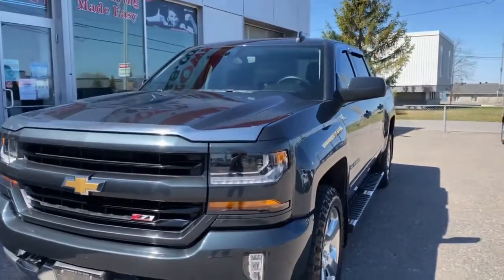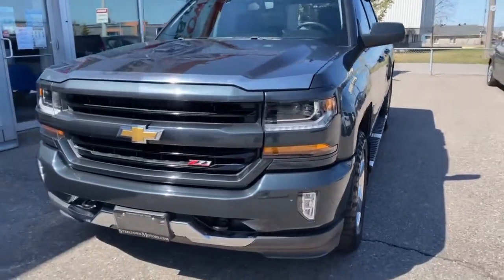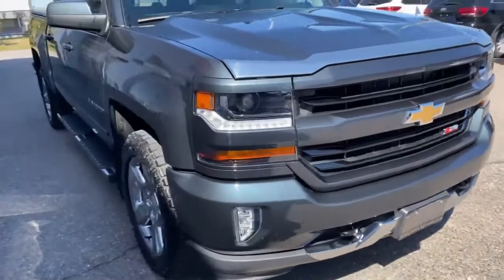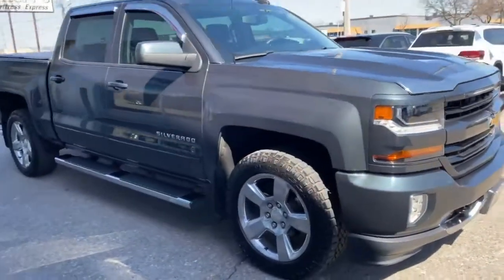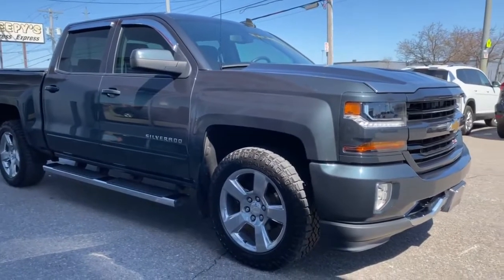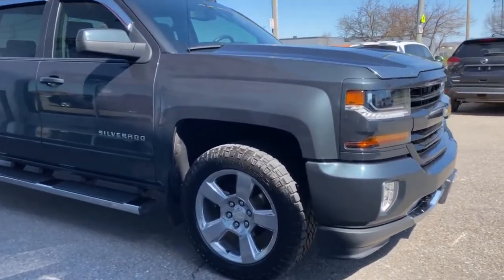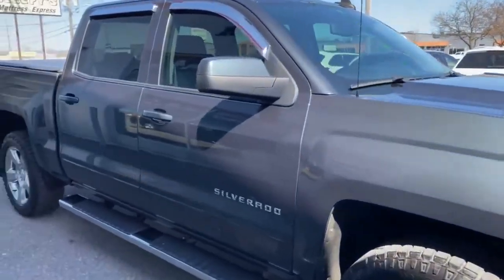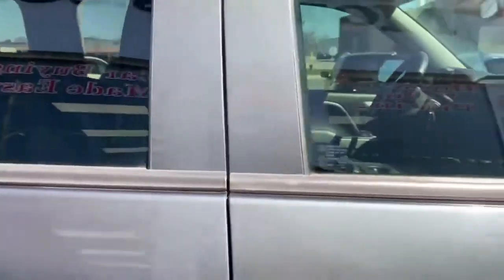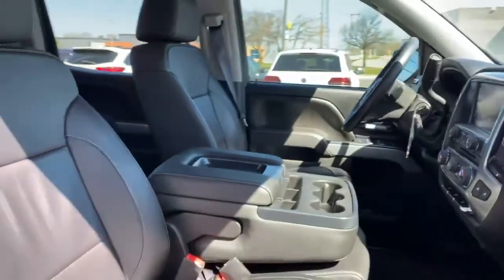It's got running boards, it's got a beautiful headlight and fog light package. It only has 16,000 kilometers — this is a 2017 Chevy Silverado 1500 LT with the Z71 package. Absolutely incredible, it's crew cab, it is 100% accident-free with an odorless, smoke-free interior.